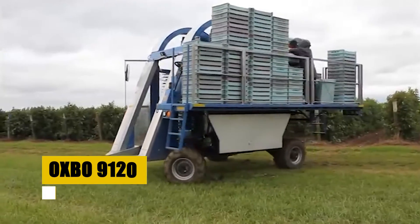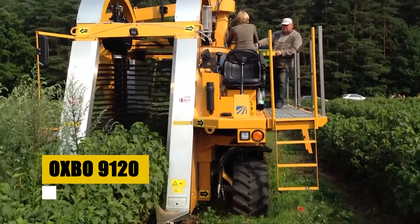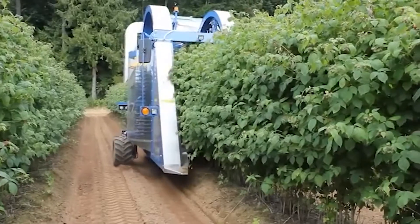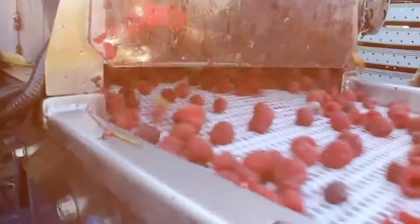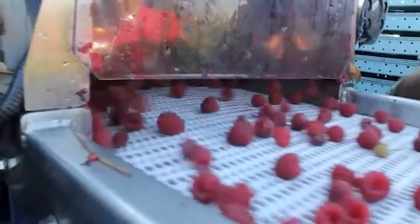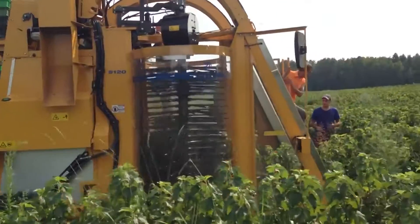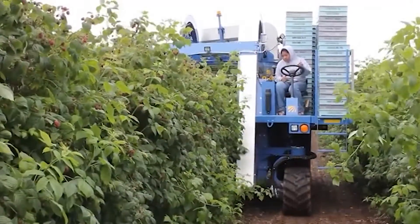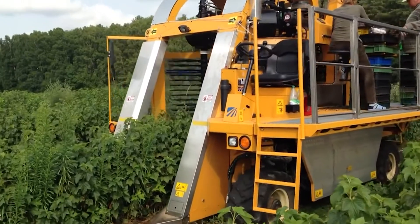Now onto the Oxbow 9120, a game-changer for raspberry farmers. This isn't just a harvester — it's a berry's best friend. Imagine soft fingers tenderly picking each raspberry, ensuring each one is as fresh as it looks. Its high capacity means more berries in less time. It's like having a whole team of expert pickers, but without the back-breaking work — meaning longer shelf life for raspberries and a big thumbs up for worker safety.